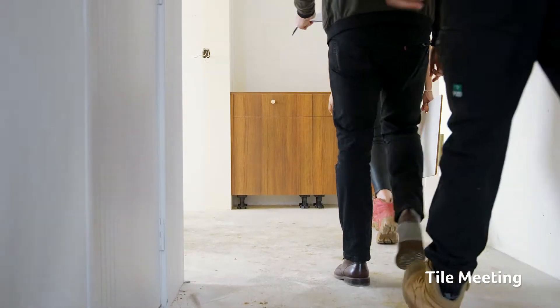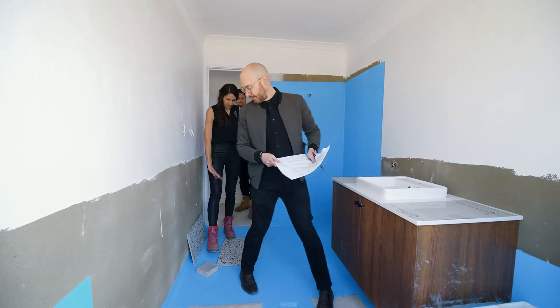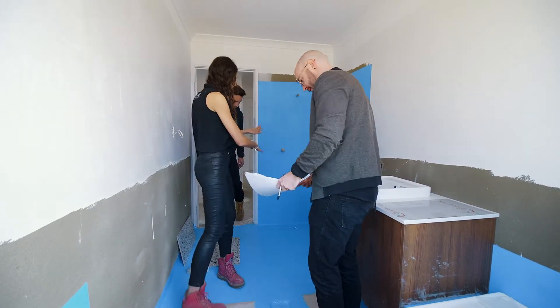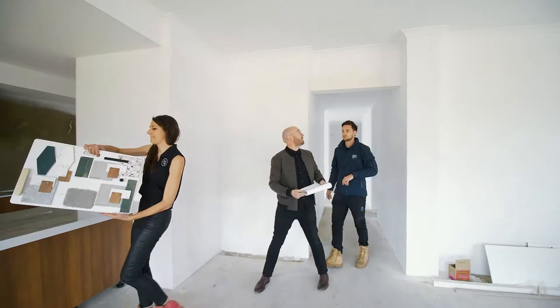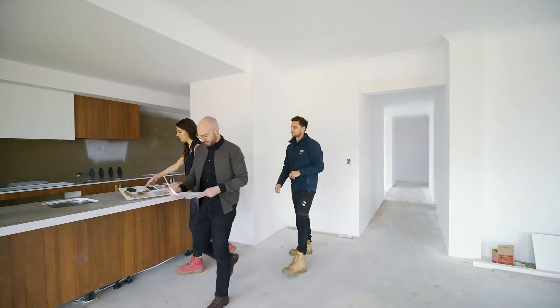We're here at the Lakelands display home today to go through the tile selections that we made a bit earlier on in the build. We're just going room by room and checking that all the tiles that were delivered are the correct ones, but we're also talking a bit about placements, grouts, and how the flow of the home will go with these tile layouts.